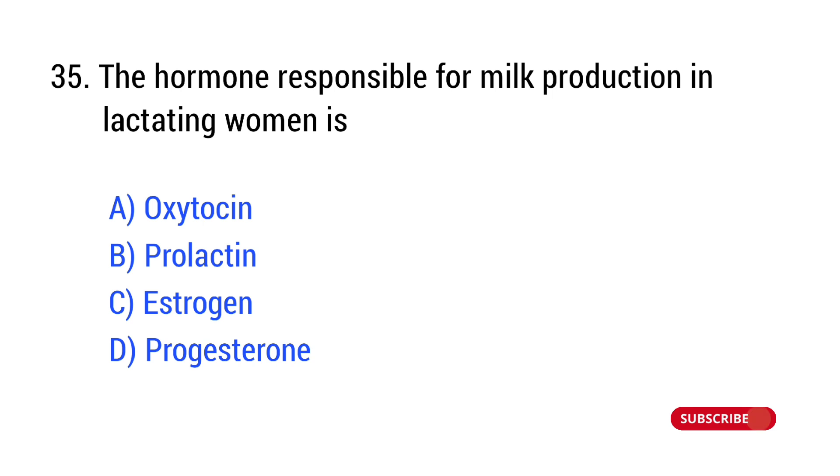Question number 35. The hormone responsible for milk production is? The right answer is Option B: prolactin.